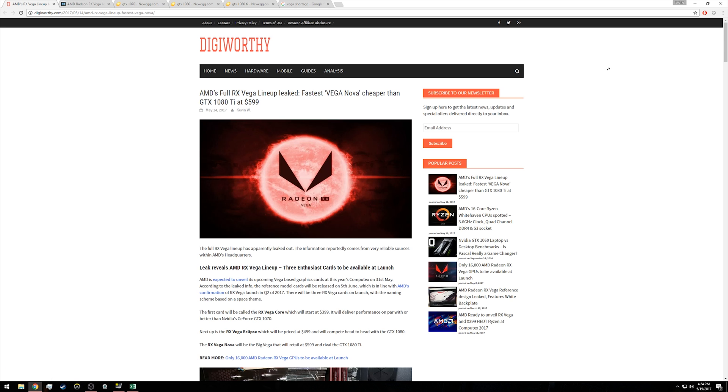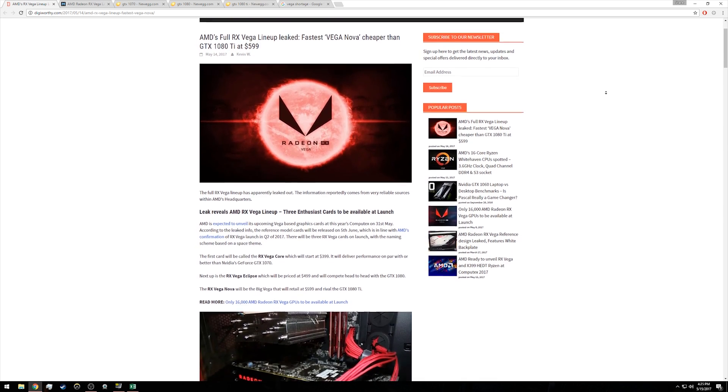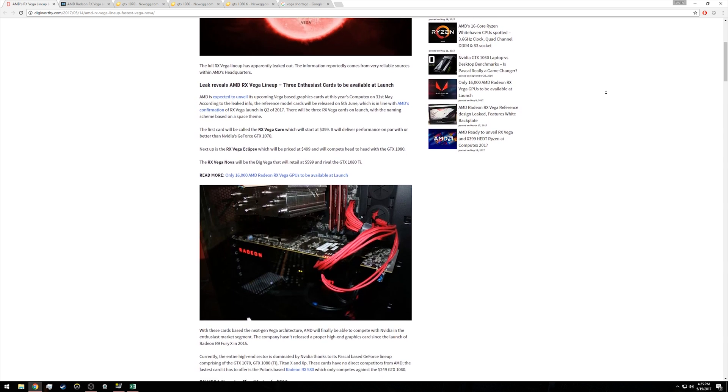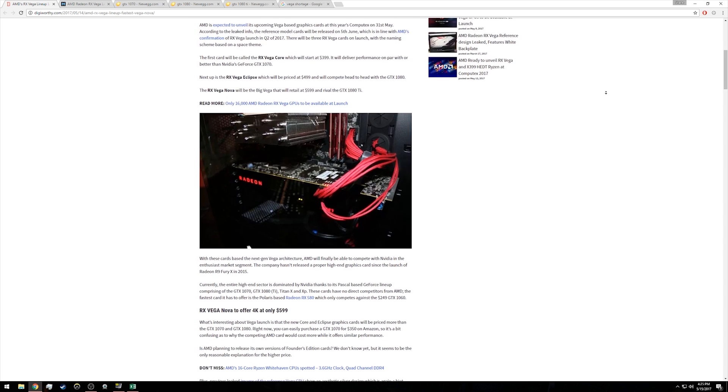According to Digiworthy, which is not a website I'm all that familiar with, the Vega lineup has indeed been leaked and it's going to feature three SKUs including the RX Vega Core, the RX Vega Eclipse, and the RX Vega Nova, ranging from $399 to $499 to $599 for the price tag respectively.